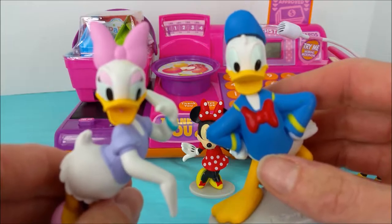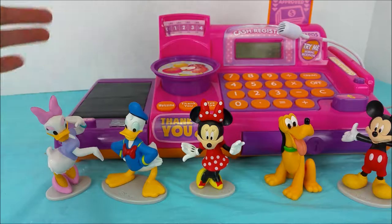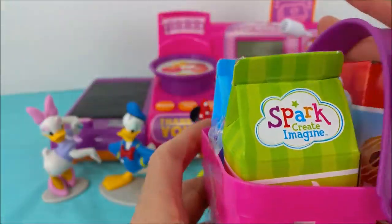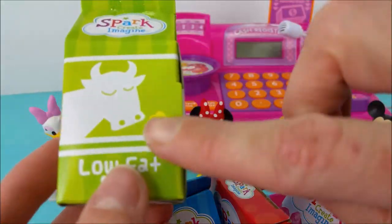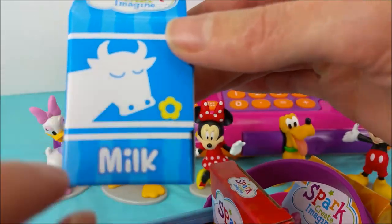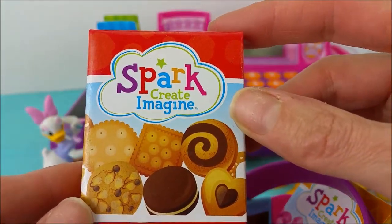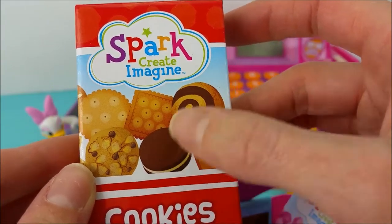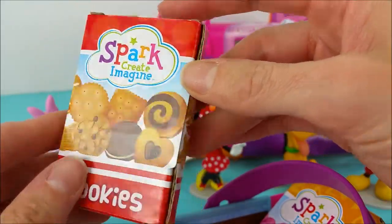All right, Donald Duck and Daisy Duck, are you guys ready to open up this basket of groceries? Let's check these out. Comes in a little pink and purple handled basket. We have a green carton of low-fat milk — look at the cow and the flower. A blue carton of regular milk, another cow and a yellow flower. Here we have cookies — look at the chocolate swirl cookie, a heart cookie, chocolate cookie, chocolate chip, a square, and it looks like a circle back there. Yummy.